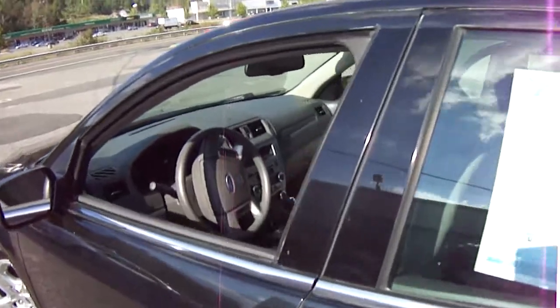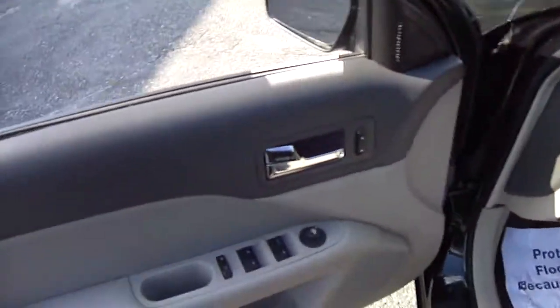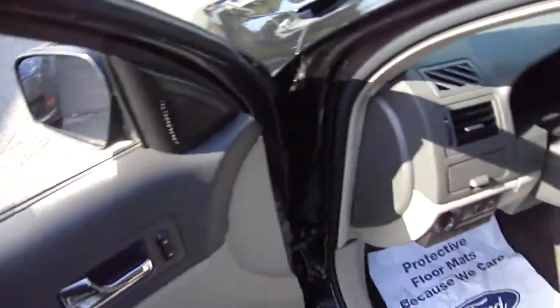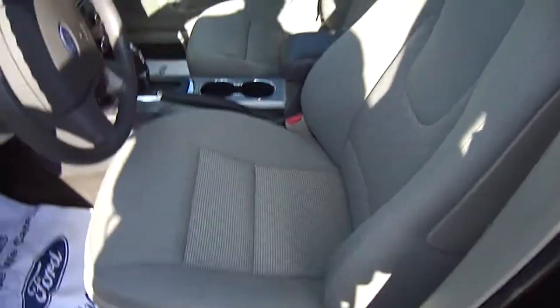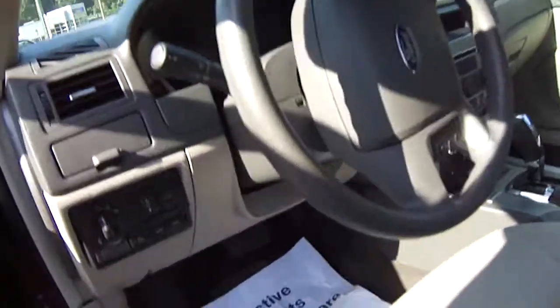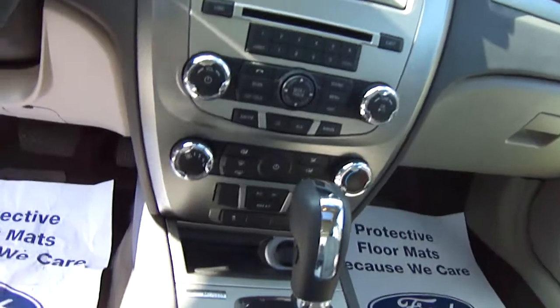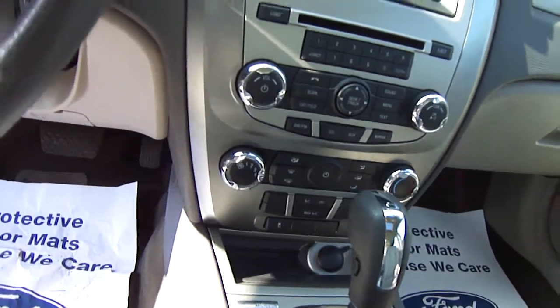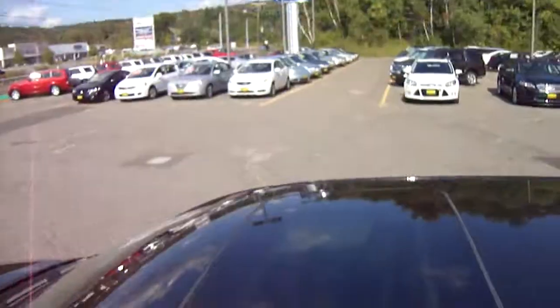Let's take a look inside this car. It's equipped with power windows, power door locks, tilt and telescopic wheel, power seat, nice cloth interior, AM/FM/CD, Ford Sync hands-free phone system. We also have a power moonroof — you can see it from the top and the bottom.